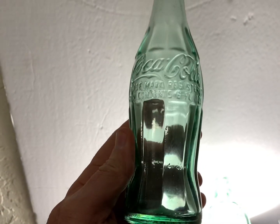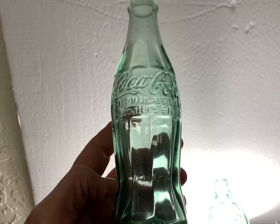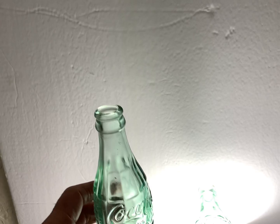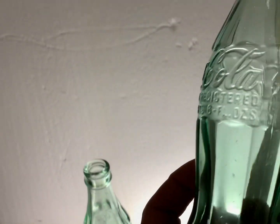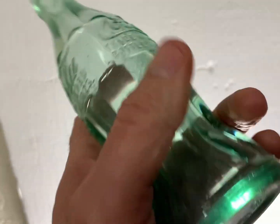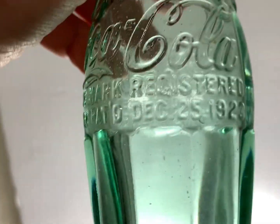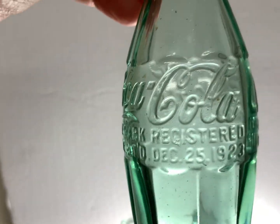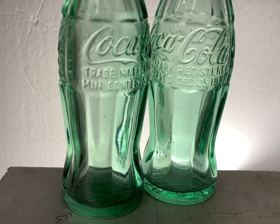These reproduction bottles do sell. I've sold them in the past from five dollars up to fifteen dollars. You just have to look them up and see what they're selling for if you find reproductions and want to sell them. The original 1923s — it depends on where they're from and how much they bring; look them up to see what they sell for. Bottle prices usually fluctuate according to the economy and supply and demand.